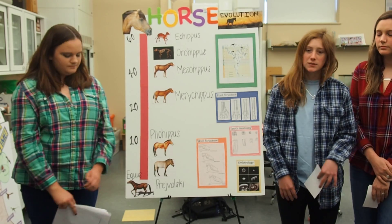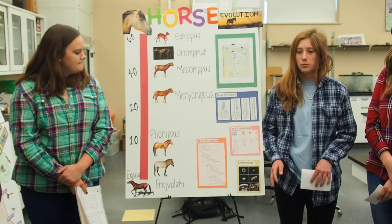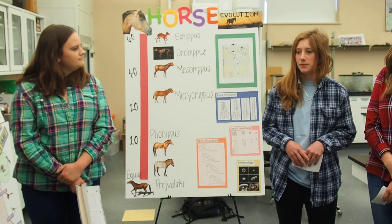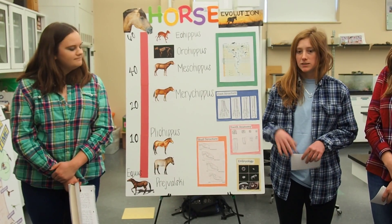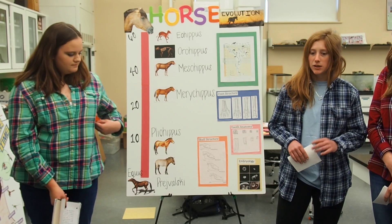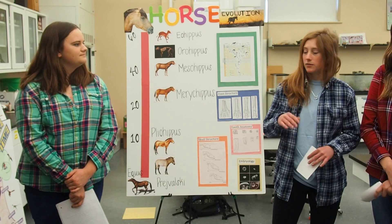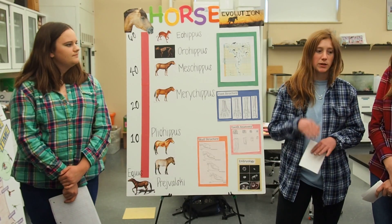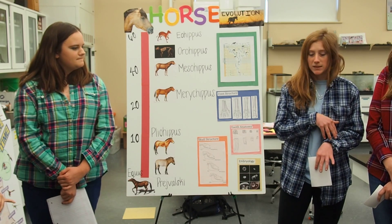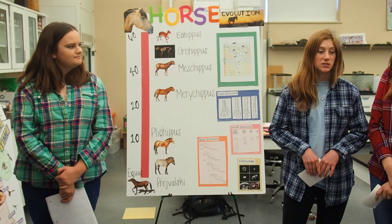The next horse we're going to focus on had the fifth toe in the hind limb disappear. Scientists aren't exactly sure when this horse started to come about, but it still had four digits in the forelimb; however, the middle digit becomes more prominent. So the first and third digits are starting to raise up in the limb, and it stood about 13 and a half inches in height.